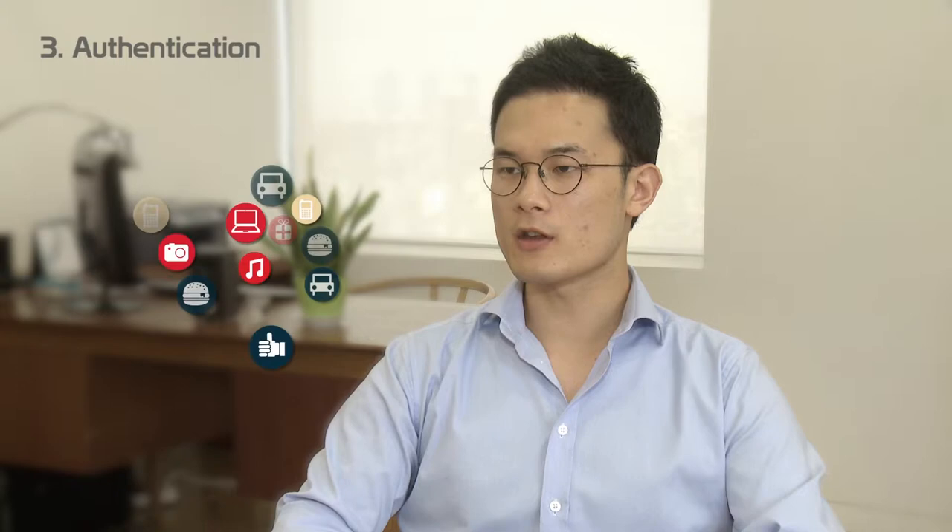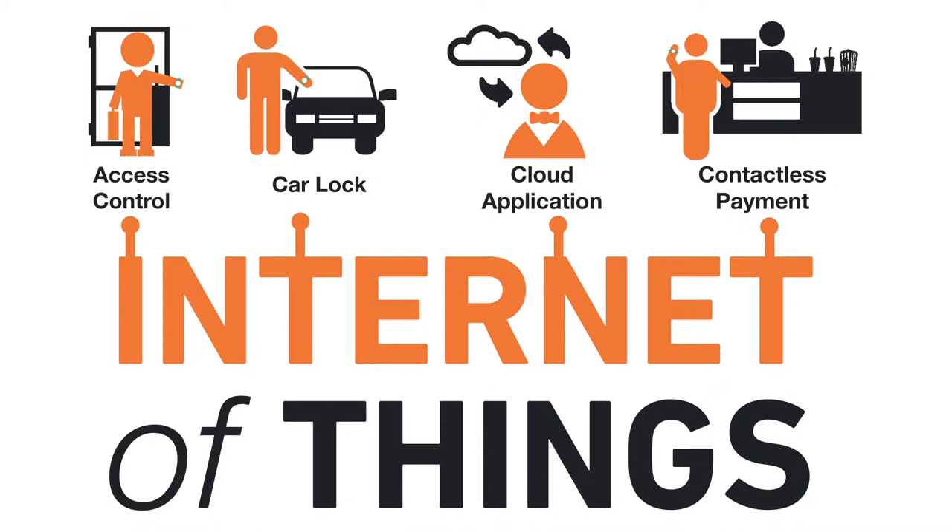In a world where all the machines are becoming connected to each other, authentication is becoming a huge issue. That's why I believe there will be a myriad of applications for authentication.